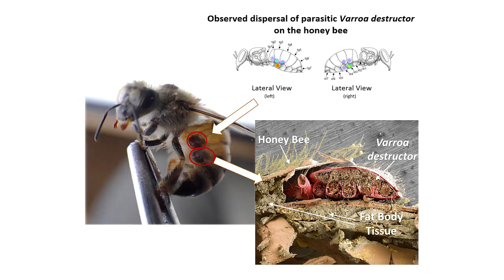I started with the question: where do they feed? If they can feed anywhere on a bee the way that a tick can on you, then they're probably feeding on blood. However, if they feed only in one spot, maybe they're eating a tissue specific to that location. The results: they feed only in one spot, on the underside of the bee's abdomen.